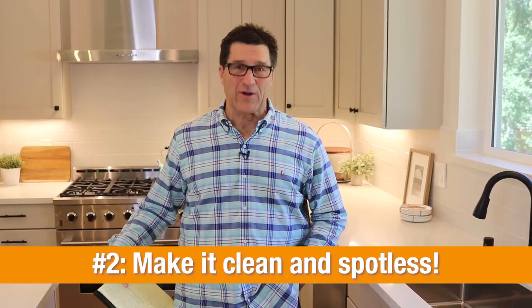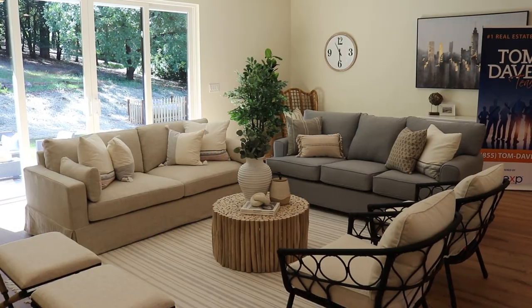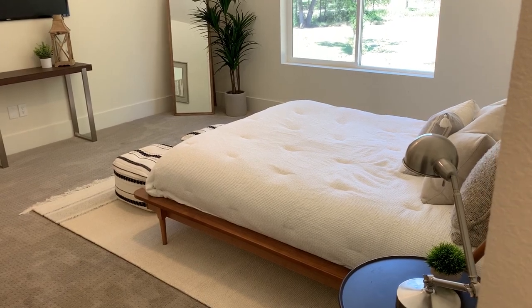Tip number two: remember, cleanliness is next to godliness. Make sure everything is spotless — the walls, the countertops, the baseboards, even the electrical outlets — so when the buyer comes through, they will know that they're buying a clean home.